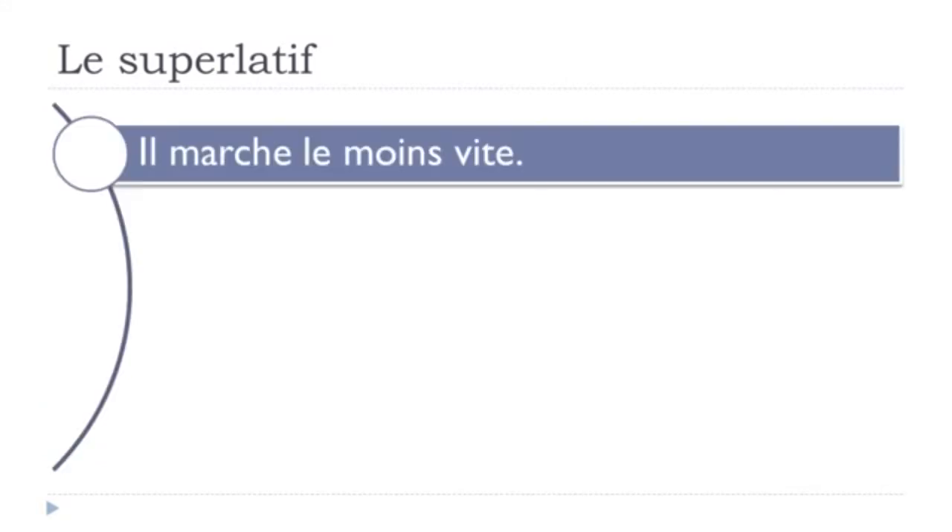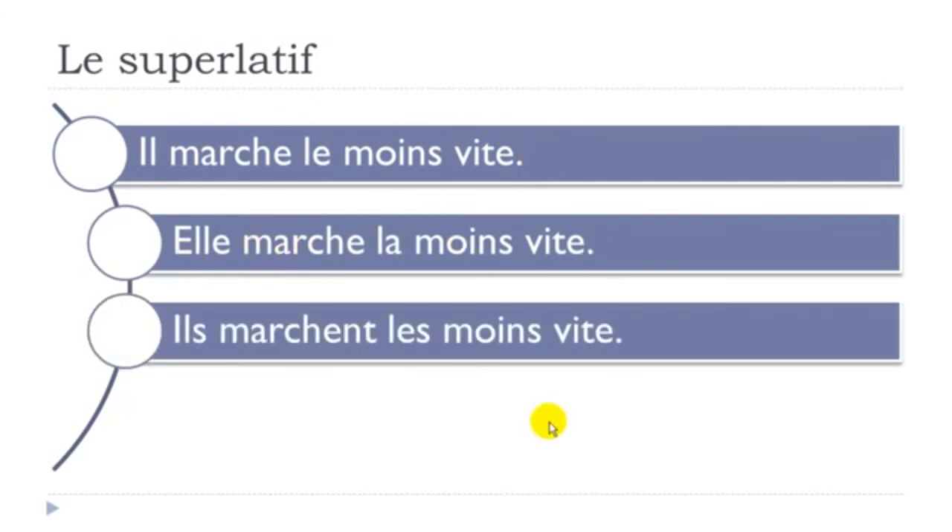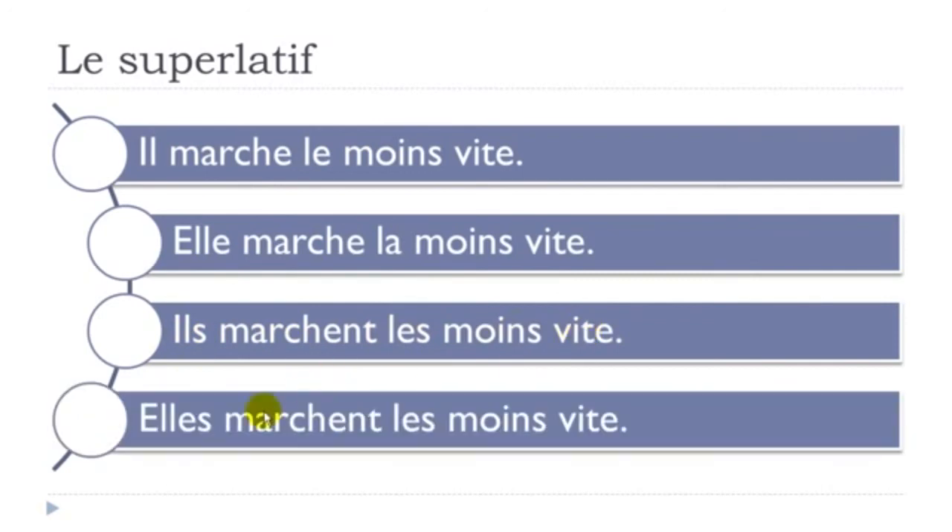For the least with an adverb: Ils marchent le moins vite, Elles marchent la moins vite, Ils marchent les moins vite, Elles marchent les moins vite. Exactly the same structure — le for masculine singular, la for feminine singular, les for the plural form, followed by moins, and then your adverb, which doesn't change whether it's masculine, feminine, or plural.